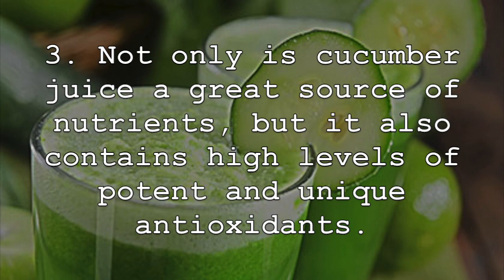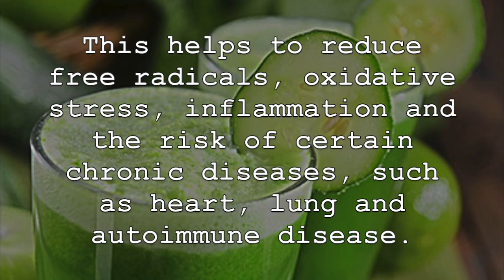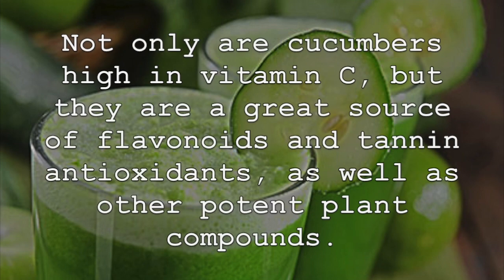Not only is cucumber juice a great source of nutrients, but it also contains high levels of potent and unique antioxidants. This helps to reduce free radicals, oxidative stress, inflammation and the risk of certain chronic diseases, such as heart, lung and autoimmune disease. Not only are cucumbers high in vitamin C, but they are a great source of flavonoids and tannin antioxidants, as well as other potent plant compounds.